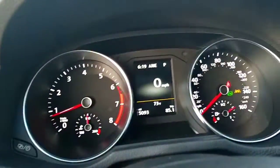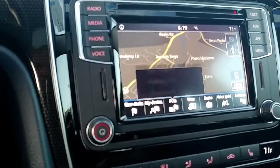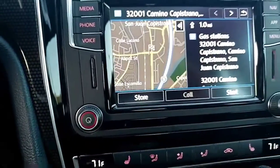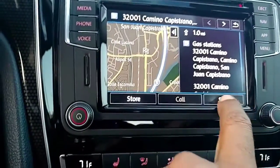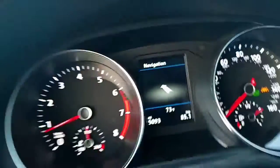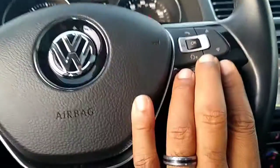A cool thing about the navigation system: under points of interest, I pull up gas stations and it lists them all. If I pick one, it asks if I'm sure and I can save it. If it's a restaurant, I can make a call for reservations. Once I hit start, the directions are displayed right here on the instrument cluster so I don't have to look at the screen. You can also control voice commands and radio stations from the steering wheel.